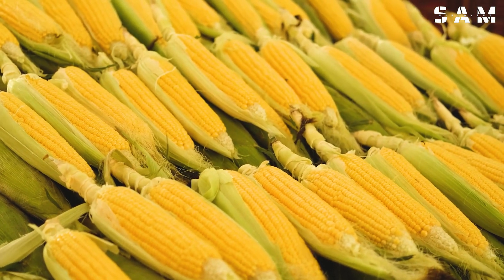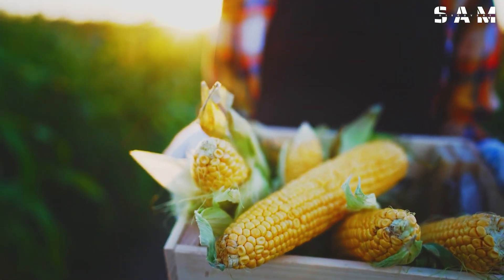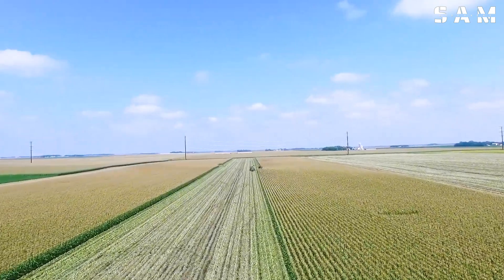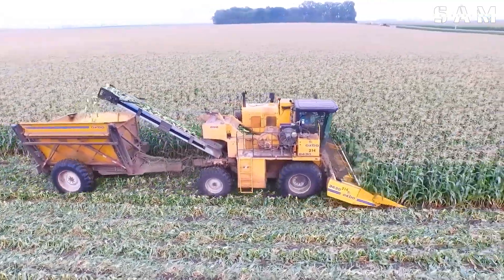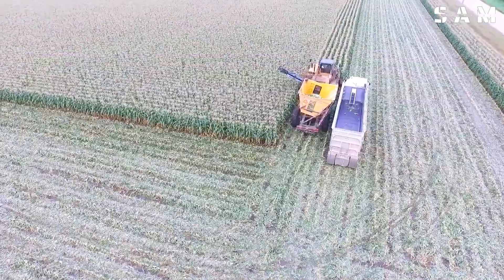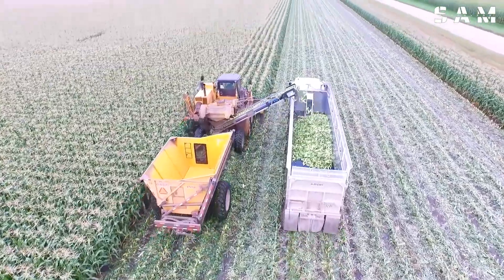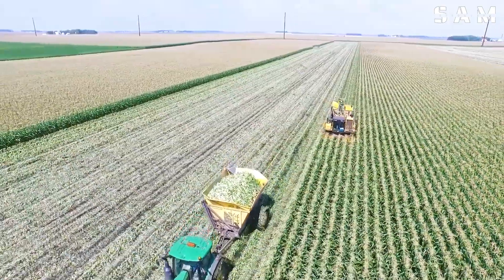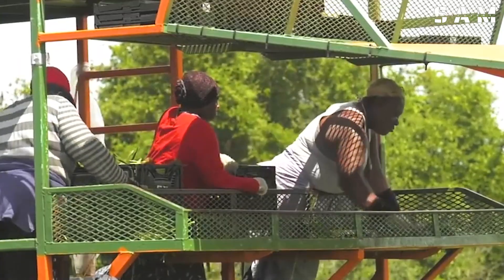Sweet corn is a valuable crop in the US, grown across all 50 states. States like Florida, Washington, Georgia and California are among the top producers. Depending on the farm, sweet corn is harvested either by hand or with machinery. In Florida, sweet corn is harvested by thousands of workers from Mexico and Guatemala each October.